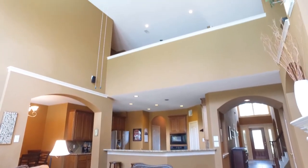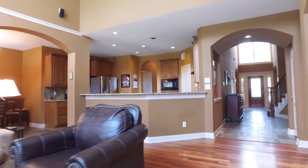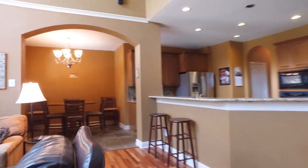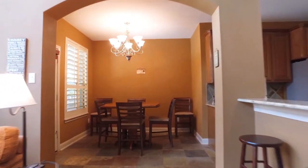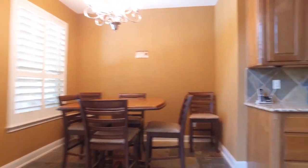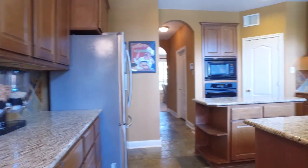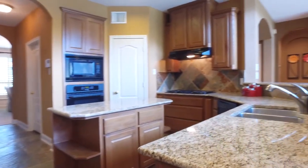Beautiful tall ceilings and recessed lighting. A fireplace. Custom built-ins. And there's a breakfast area with a great view of the backyard, just off the kitchen, with a beautiful tile backsplash. Lots of cabinet and counter space, beautiful cabinetry, and gorgeous colors.